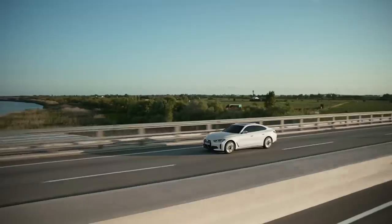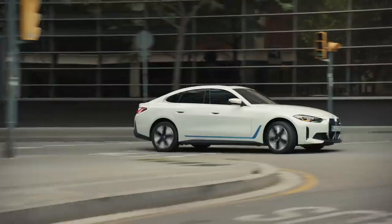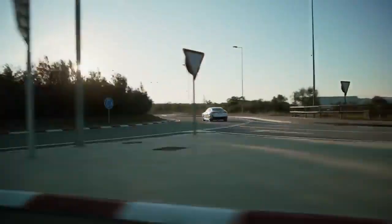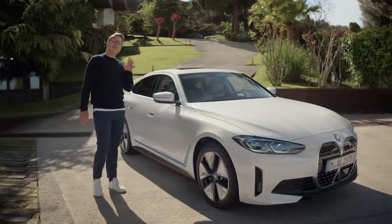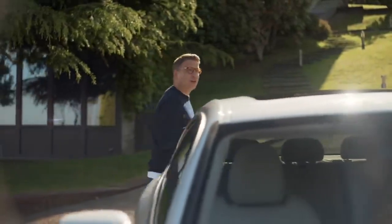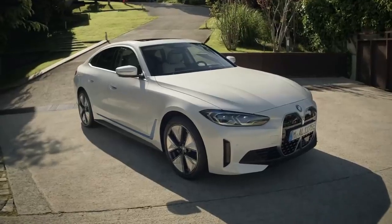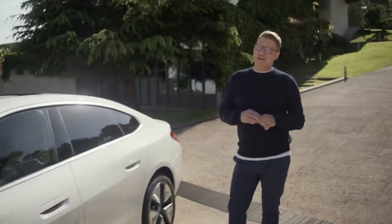Travelling comfortably across the country, confidently in the city, or swiftly on the motorway — the newly developed BMW e-drive engine in the BMW i4 eDrive40 makes no compromise. With a maximum power output of 250 kilowatts or 340 horsepower, it can accelerate from 0 to 100 kilometres an hour in under six seconds, and it is able to take you to an electric driving range of up to 590 kilometres.